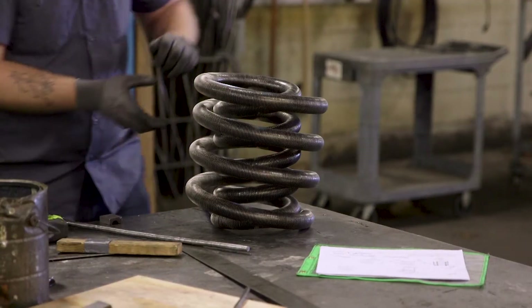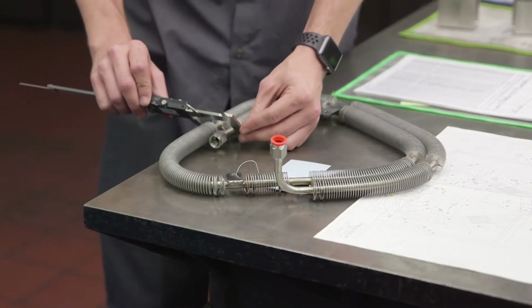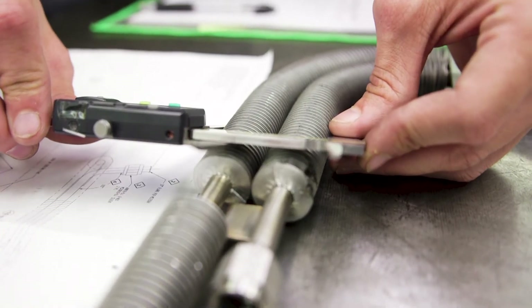Loss of business is a major concern, but what we really want is to satisfy our customers — we don't want to let them down. The main part about quality control is continuous improvement; we learn from every mistake.